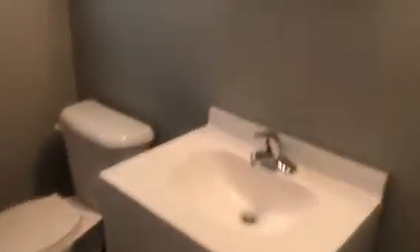Appliances will be installed before the resident moves in. This is the main hallway and the hall bathroom. There's a tiled tub enclosure.